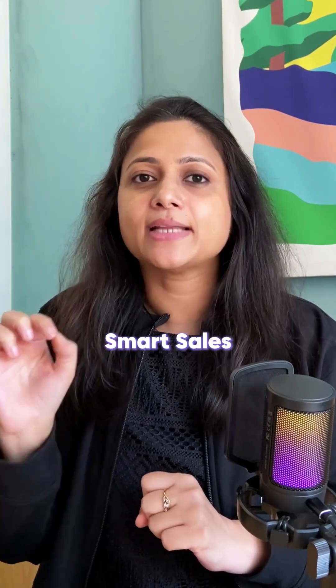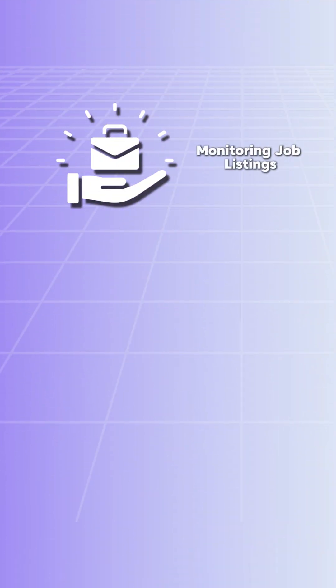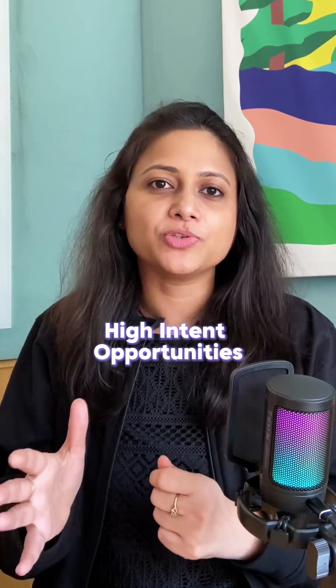Fourth, they used smart sales intelligence. Open-source adoption can be hard to track, but they found ways — monitoring job listings, LinkedIn profiles, and product trials — to spot high-intent opportunities.